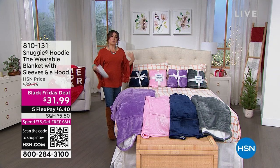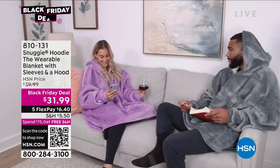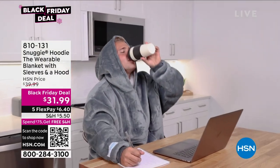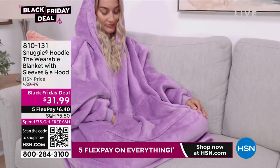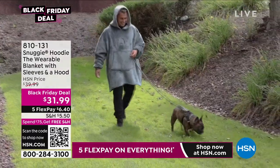A wearable blanket with hood, with sleeves, for men, for women, for young, for old. Do you wanna be warm and cozy and comfy but still be able to use your extremities? Be able to click around on the computer, to watch TV, just to lounge around the house? You gotta get one of these.